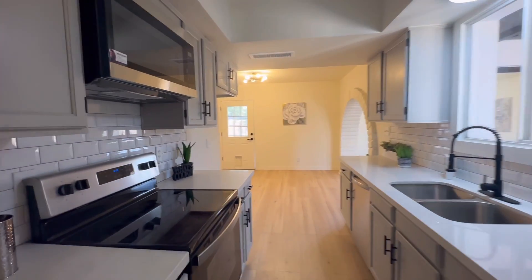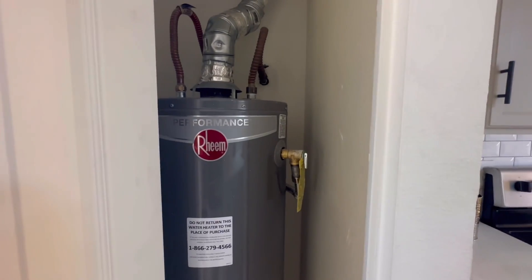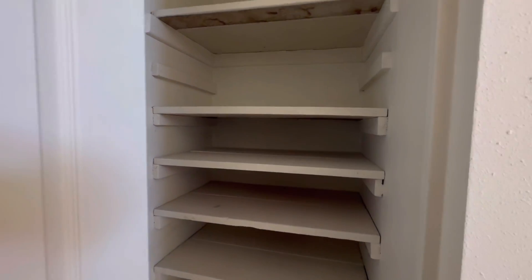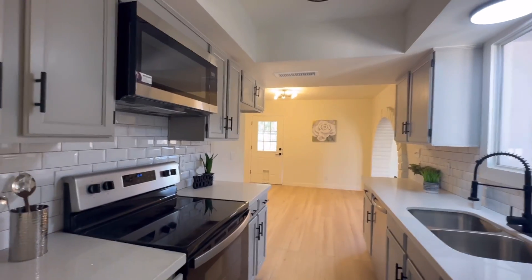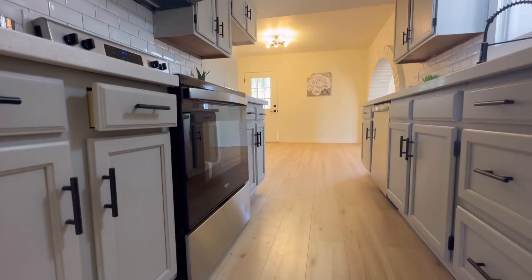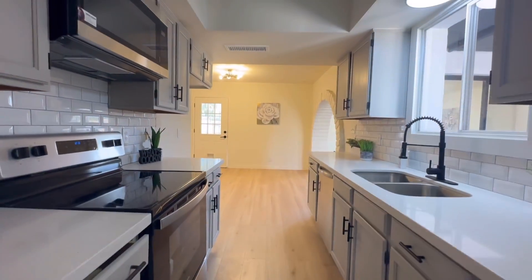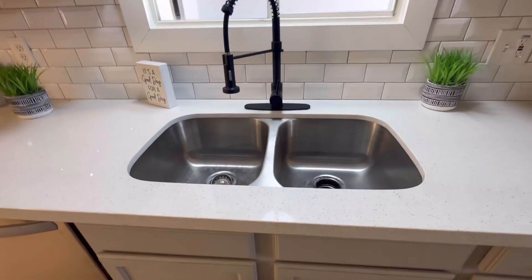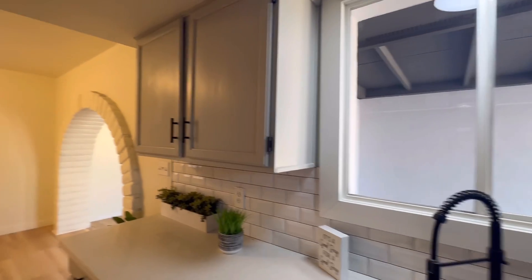Walking through here you'll pass by two closet doors on the left — we have the new hot water heater — and over to the right there's a little pantry area. The kitchen has painted cabinets in a light gray, stainless steel appliances, quartz countertops, and subway tile backsplash.